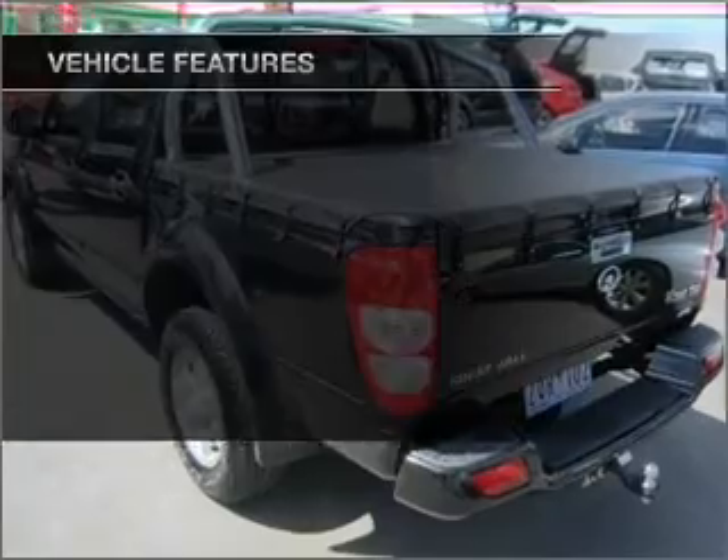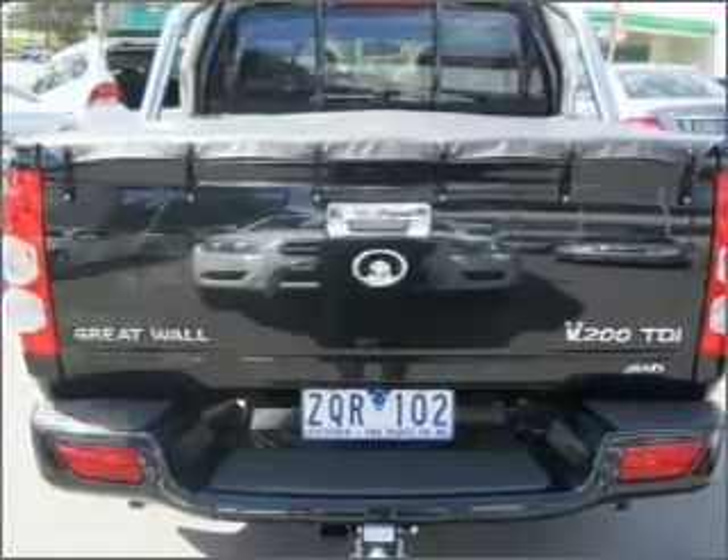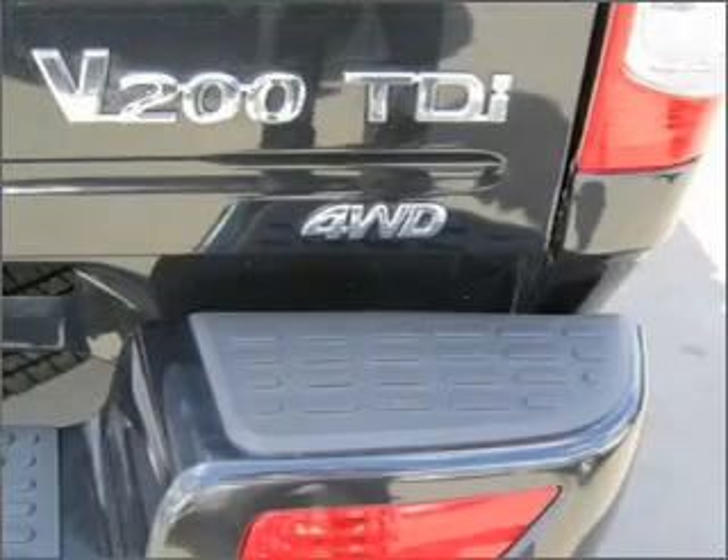Enjoy these notable features that are included in this ride: climate control, central locking, a CD player, power windows. Ventilated premium wheels lend a distinctive appearance.